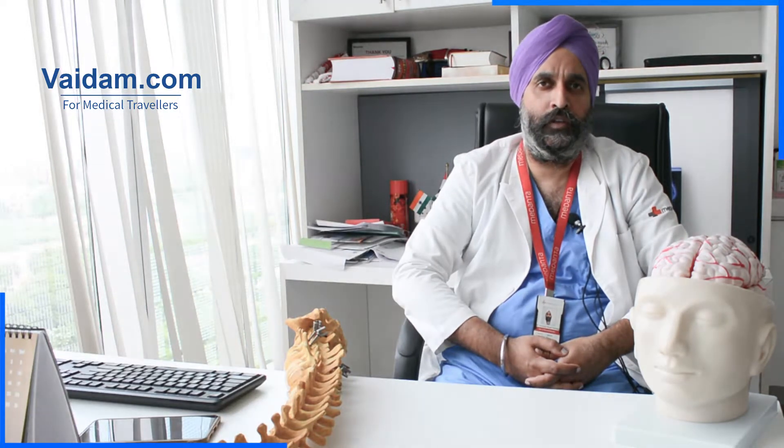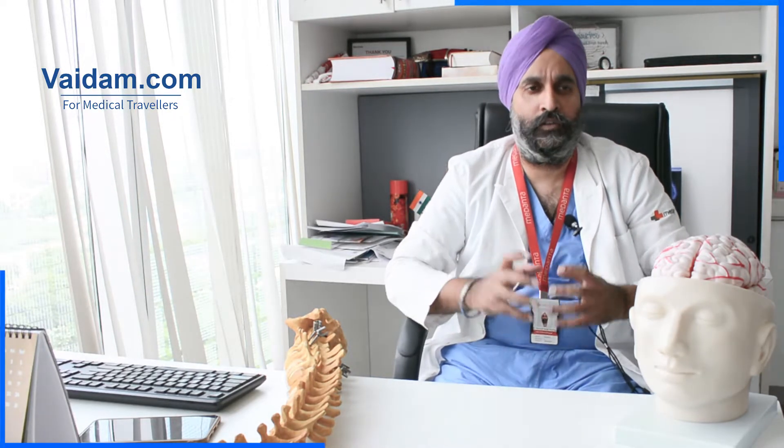After surgery we have a very good neurocritical care unit that handles our patients, and rehabilitative facilities for these patients. We have a dedicated neuropathology system for diagnosing these tumors, and after that we have dedicated neuroradiation and neurochemotherapy units to take care in case it's a cancerous tumor.